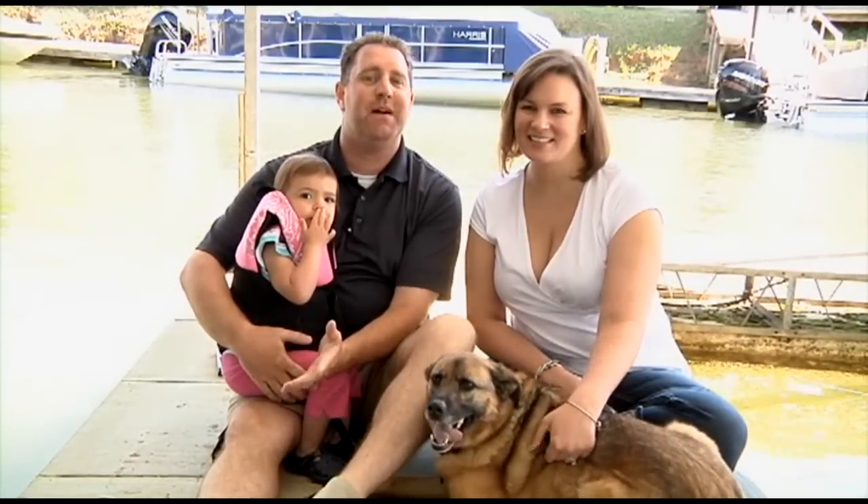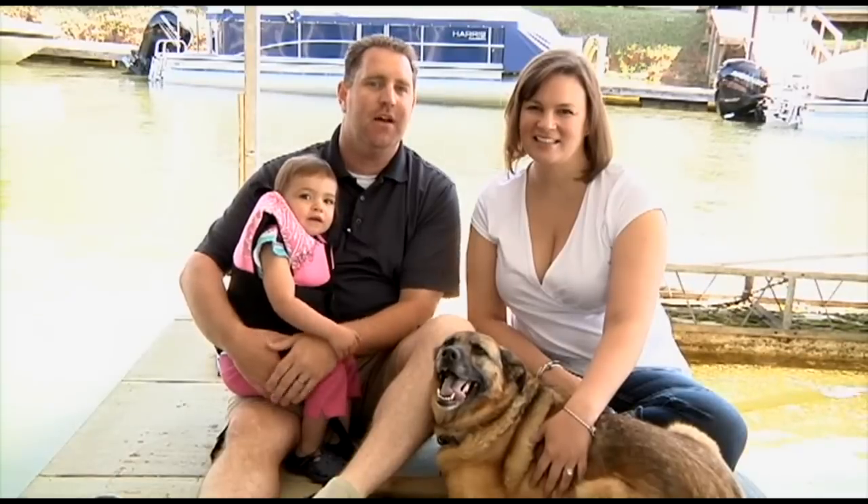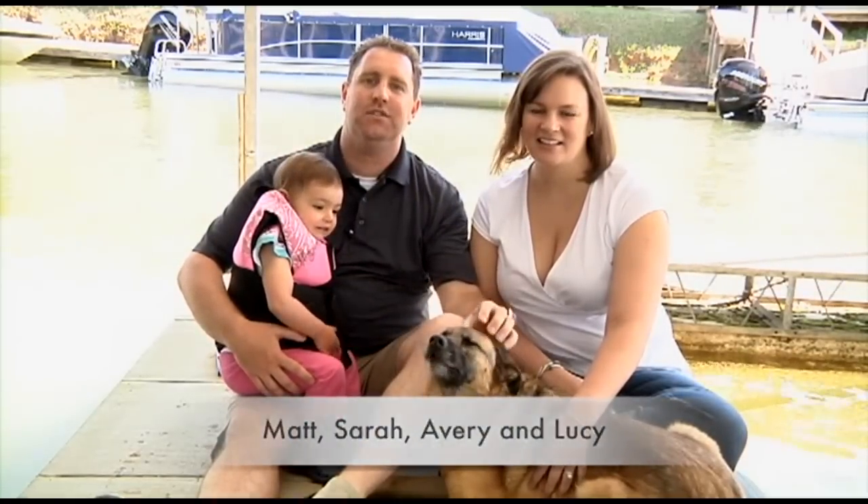Hi, I'm Matt Selhorst, Pleasure Boat Specialist here at Hall Marine Lake Wiley. Thanks for stopping by to check out this video. This is my wife Sarah, my little girl Avery, and this is our dog Lucy.